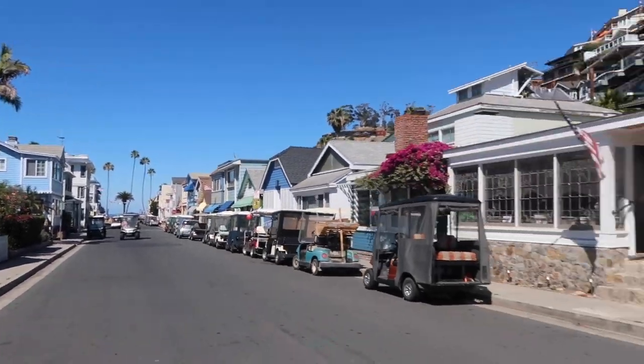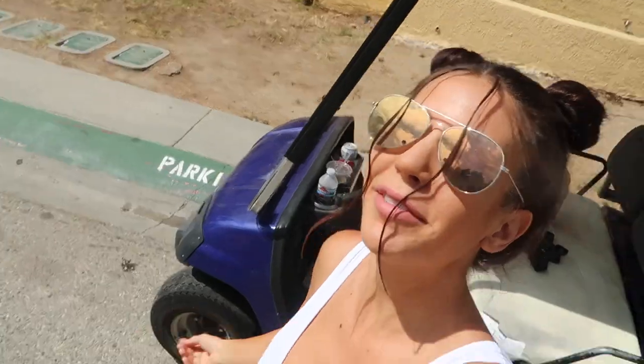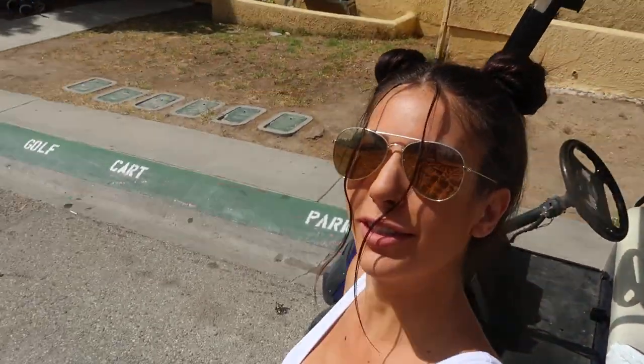First step is to drive through the houses, pick up my friend's golf cart, and then we're going to go explore. My friend Ruby is the sweetest person in the entire world. She let me use her golf cart and I'm going to go explore the island and show you everything.